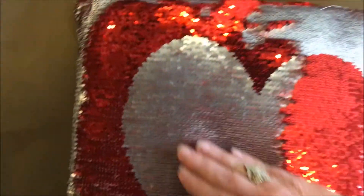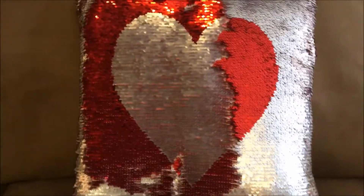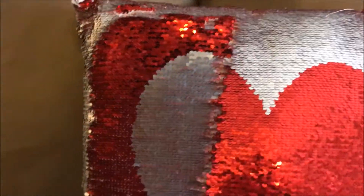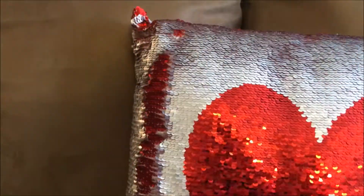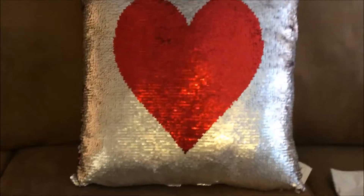It's sort of fun. And isn't it gorgeous? Now, watch this — and come back. It changes back to red with a silver background. How pretty is that?